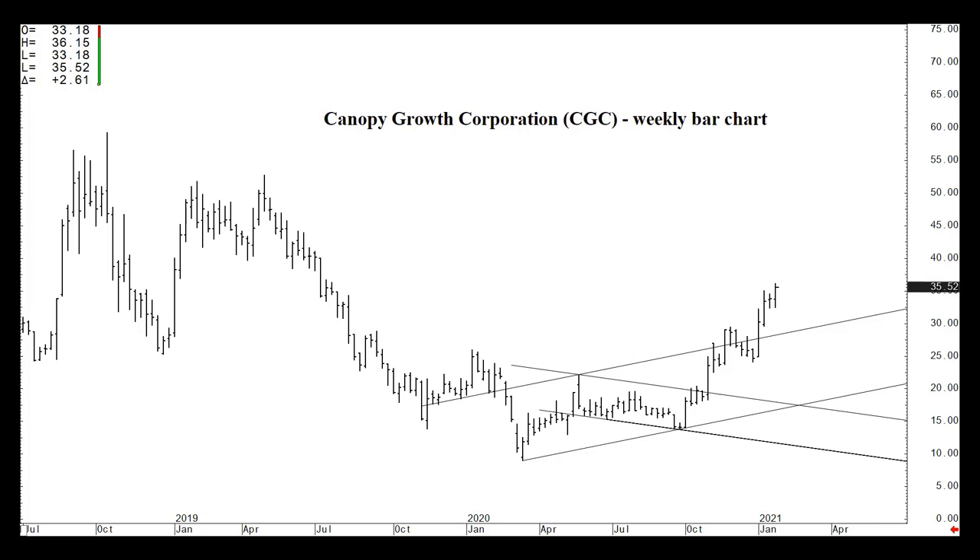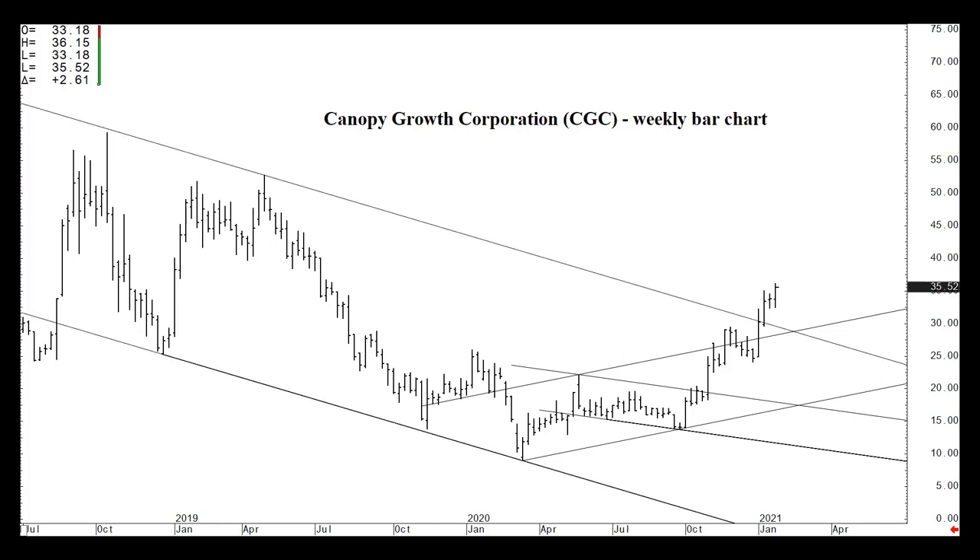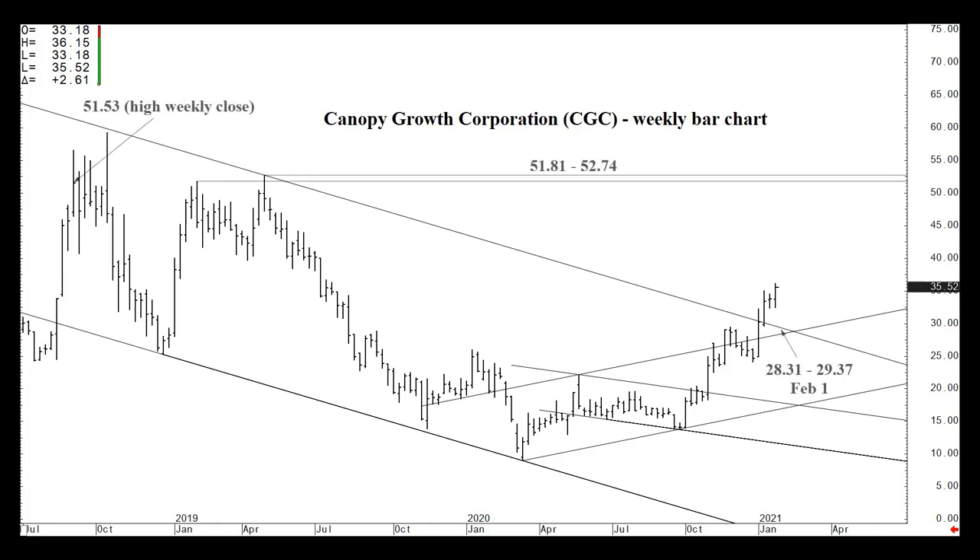The question now obviously begs: what's next? We've actually taken out long-term resistance at this descending channel top. The numbers are 28.31 to 29.37 — that's the week of February 1st. I don't see the market backing off to that area before then. 28.31 is that rising channel top and 29.37 is that longer-term descending channel top. We're clearly above both of them — that is our base of support now.